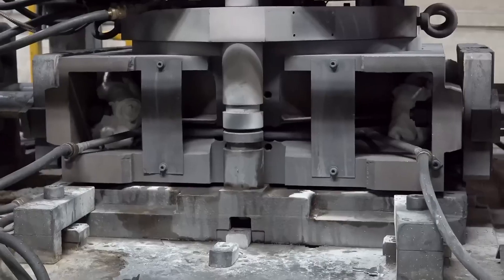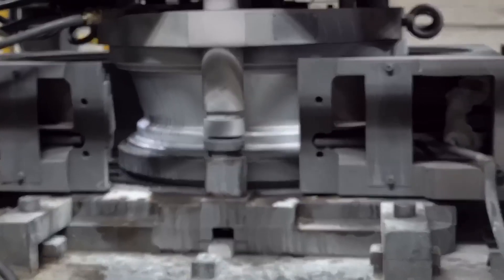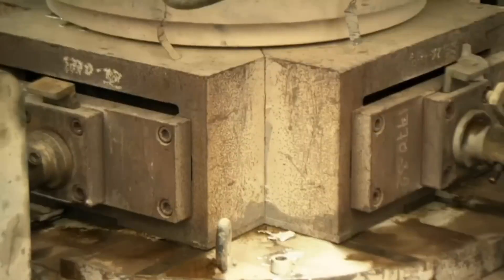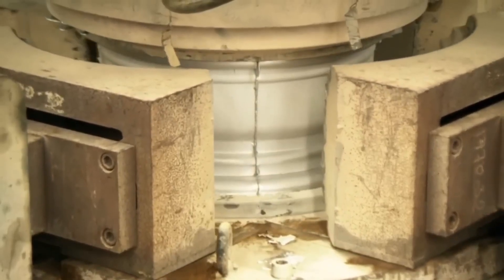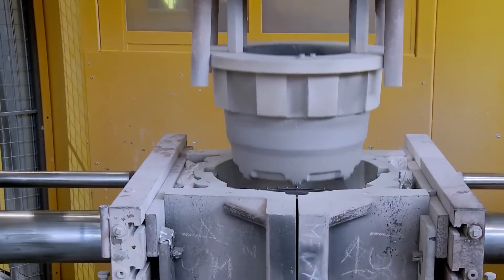The casting machine is designed to fill the mold from below by injection under pressure. Injecting upward from the bottom instead of pouring downward from the top reduces the risk of air bubbles causing defects. After pouring, the rough wheels begin to cool and solidify in the molds.